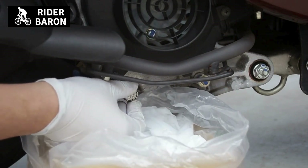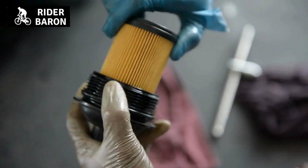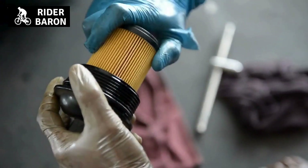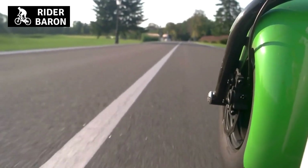Engine oil typically comes in quarts, so you will need to know how much oil your vehicle holds in order to purchase the correct amount. When changing your engine oil, be sure to also replace the oil filter. A new filter will help to ensure that your engine continues to run smoothly and efficiently.